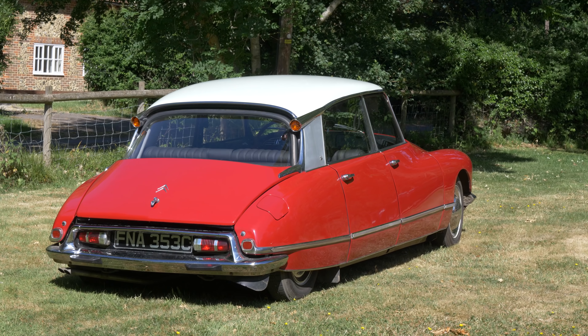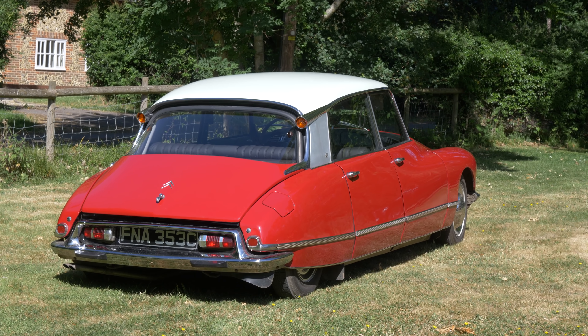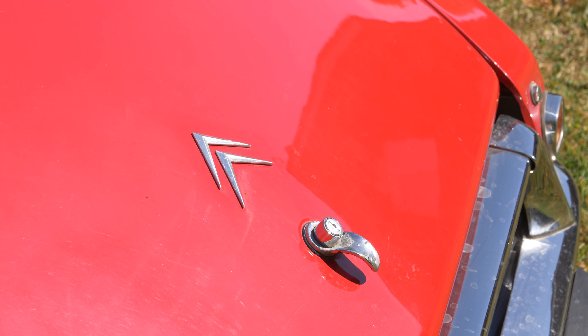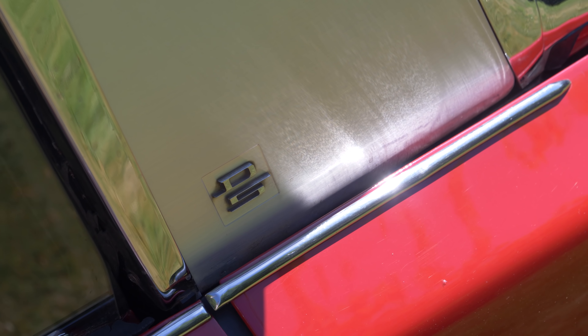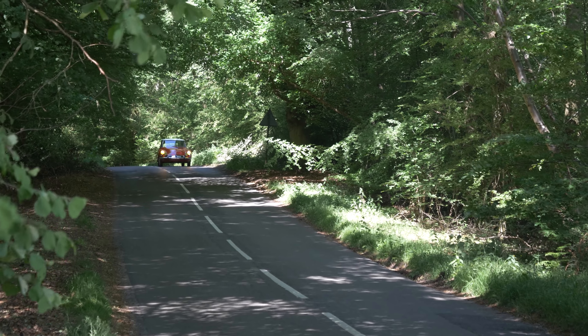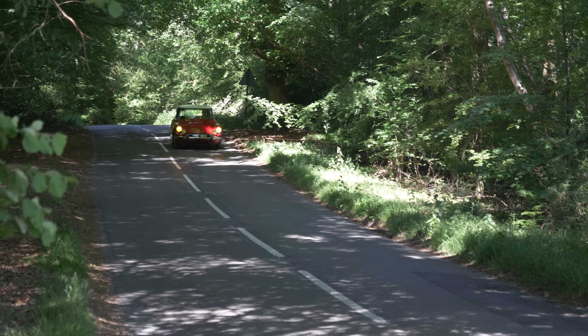The DS is a most revolutionary car and the simple fact is that I will not, in one video, be able to do any sort of justice to what this car represents. It is in many ways the symbol of France's pride and its technological ability.